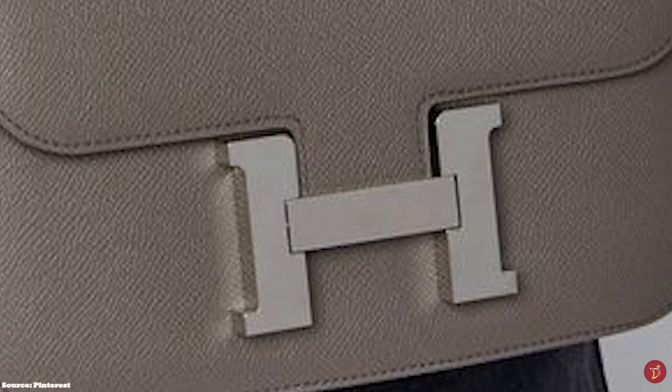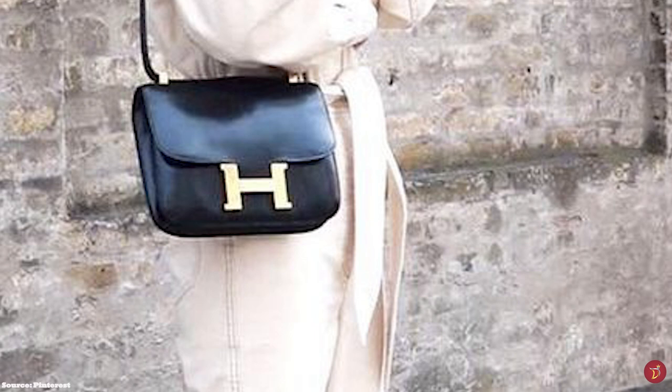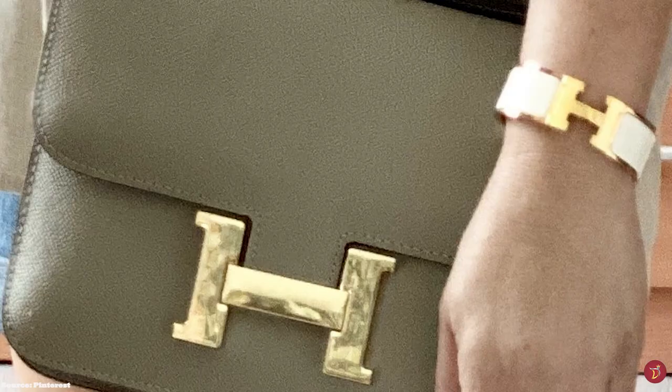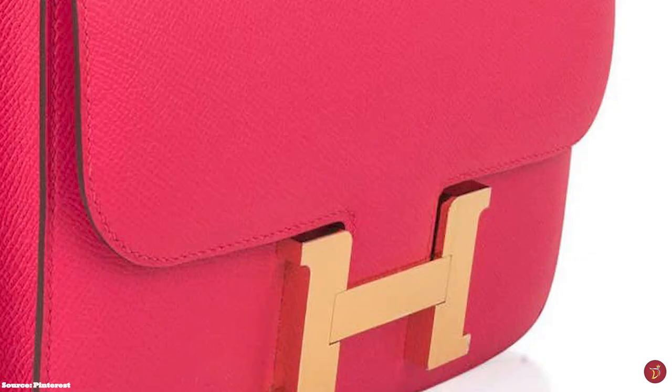Each of the sizes of the Constance bag, except the micro, has an offering of a single gusset or a double gusset — meaning the interior will have one single compartment or two separate compartments. The interior also features a combination of zipper and slip pockets or only slip pockets. The smaller Hermes Constance has two slip pockets on the front and rear side of the bag.